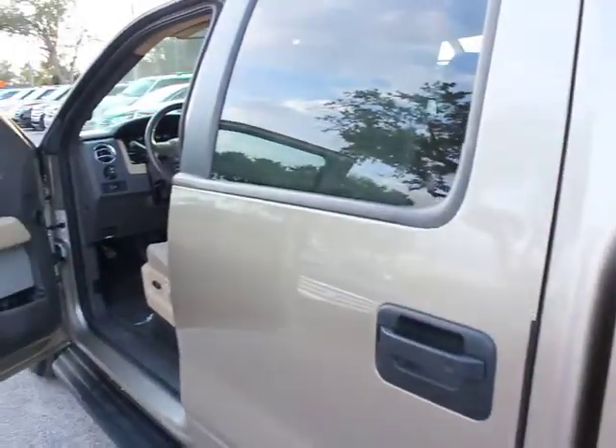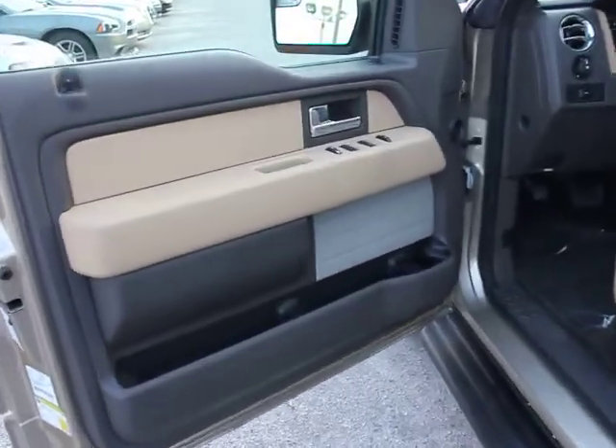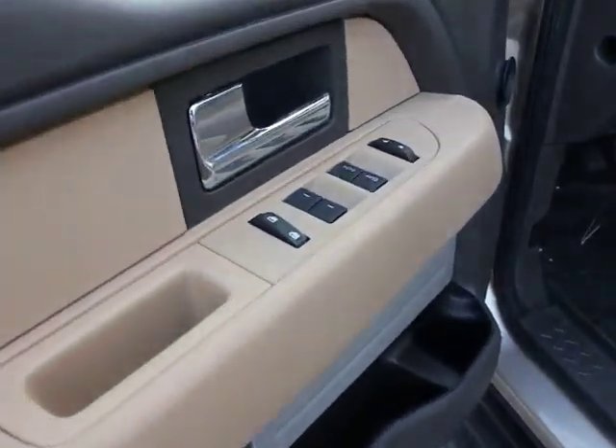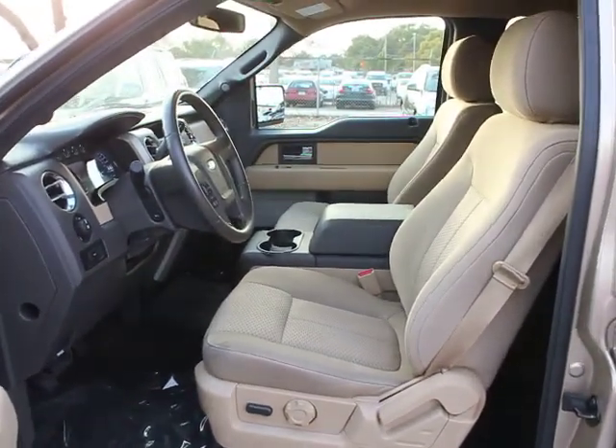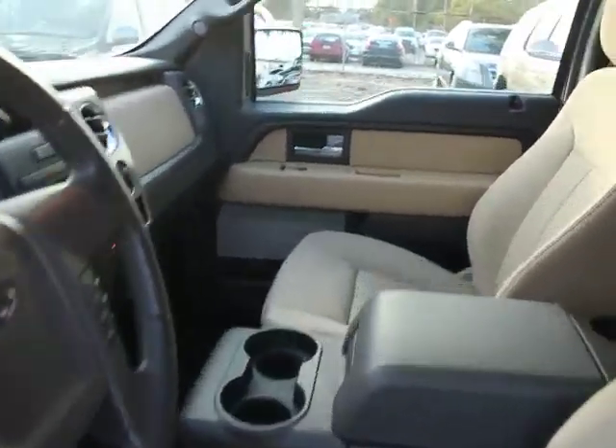PATS, AM FM CD player with six speakers, overhead console, outside temperature gauge, cargo area light, interval wipers, map lights, scuff plates, perimeter alarm.